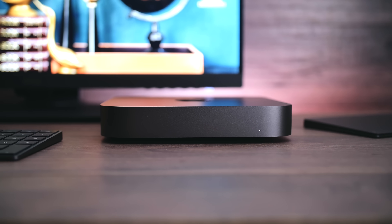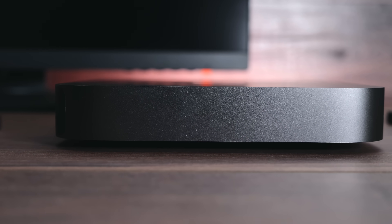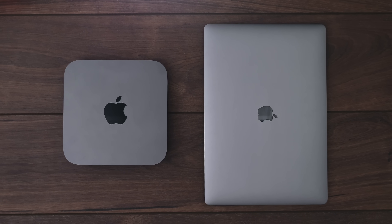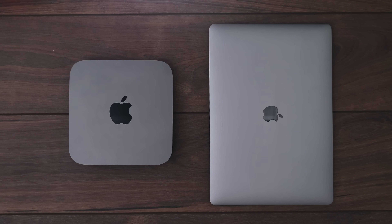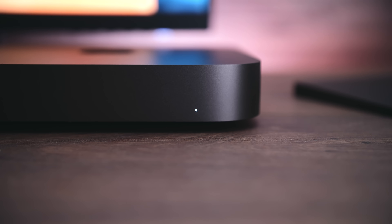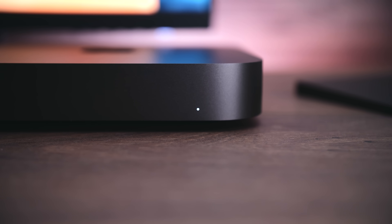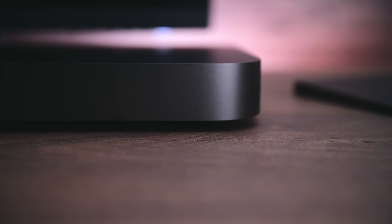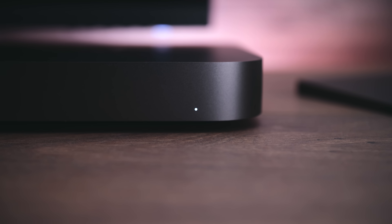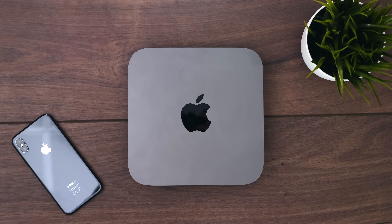There are really only two design differences compared to the previous model. First, the color: it now comes in Space Gray — specifically Apple's darker shade of Space Gray, the same as on the iMac Pro, much darker than on a MacBook Pro. Second, the power-on indicator has been moved from the top right to the bottom right, similar to the 2011 and earlier MacBook Pros, where the LED is on the inside and the aluminum is thinned out to let the light pass through.